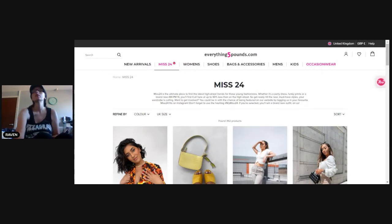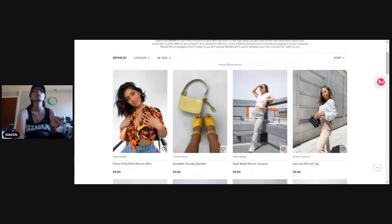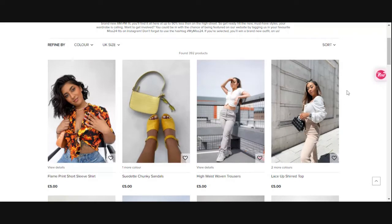There are 392 items so we're not going to look at all of them — we're going to do a broad overview since this section is new to me and probably new to you. Every item is still five pounds, and you can filter by different sizes or colors, but today we're just doing a general overview. I'm going to put it on the big screen because the fashion is what we're here for.